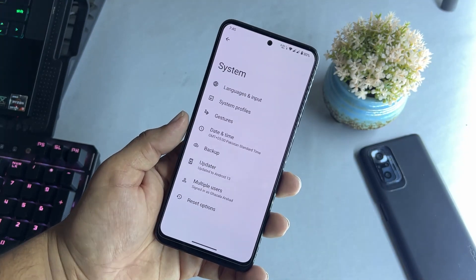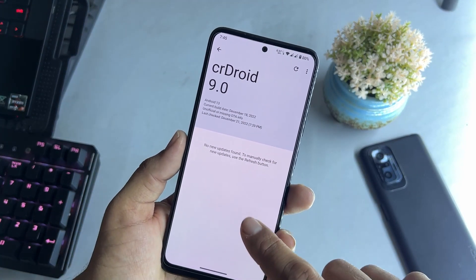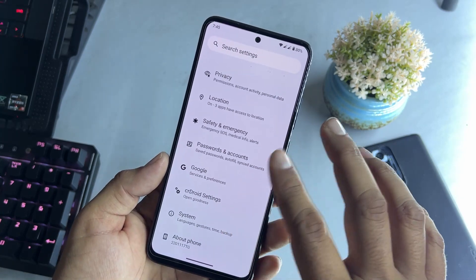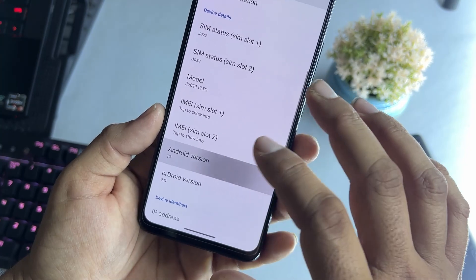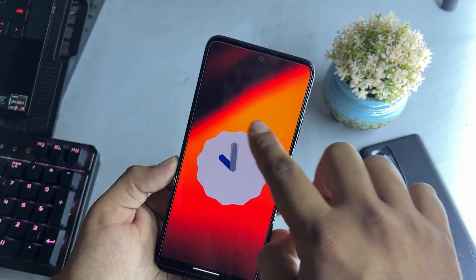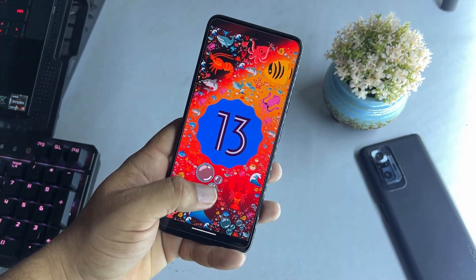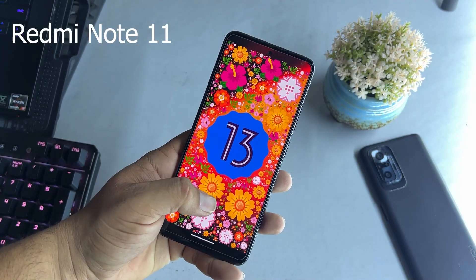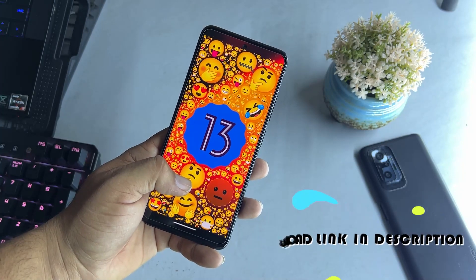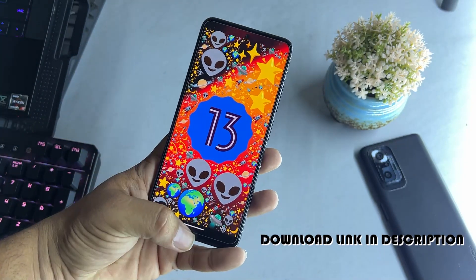In System we have all the usual options and also an updater — since this is an official ROM for CR Droid, any future update will be available directly in the updater, so no need to worry about updates. In About Phone, the Android version is 13, CR Droid version is 9.0, and the security patch is December 5, 2022. The ROM is pretty much stable and you can use it as your daily driver. Download links and installation instructions for Redmi Note 11, Redmi Note 8, Redmi Note 10 Pro, and POCO F3 are available in the description.